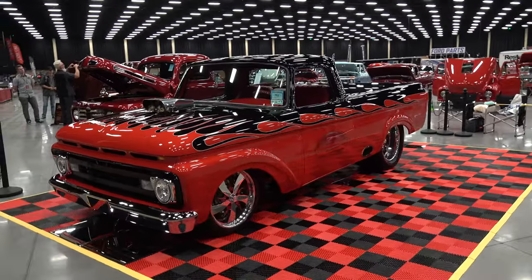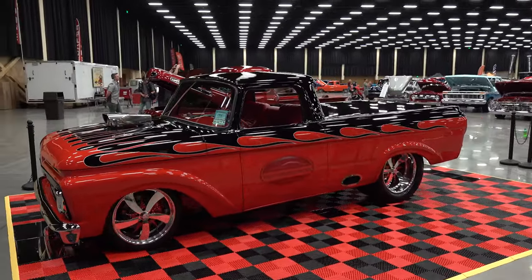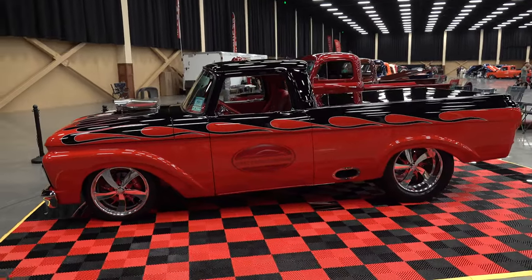I found this 1962 Unibody Pro Street truck I think y'all are going to like. Let me get the camera turned around and take a quick look at it. What about that? 1962 Ford Unibody. I call it Pro Street.